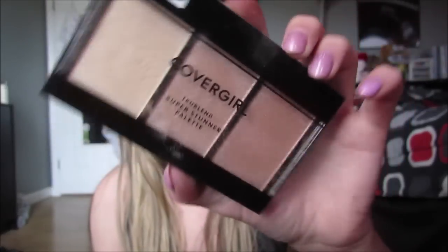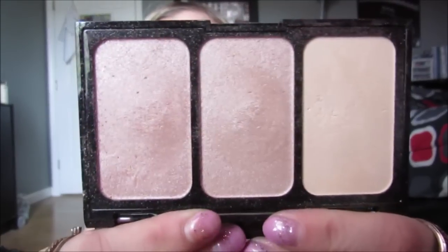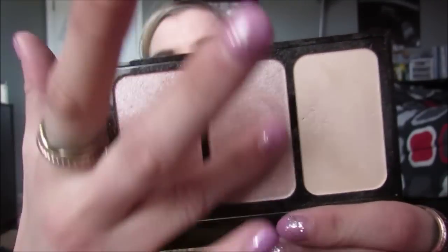Then just yesterday I bought this — this is the CoverGirl True Blend Super Stunner Palette, and I think this one is in the shade 'It's Lit,' the fair light one. They have a couple different shades. But these are literally as soft as butter. There are some swatches but they are seriously so pretty. Once I actually put them on my face yesterday, they kind of looked a little more natural — not blinding. So if you like a more natural highlight you'll like this. I like a more blinding, insane, ridiculous highlight. I just bought this yesterday so I don't have an official opinion, but it looks like a little more natural.